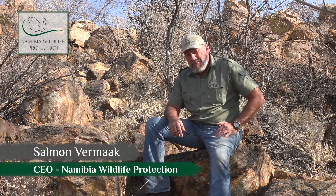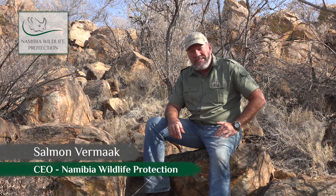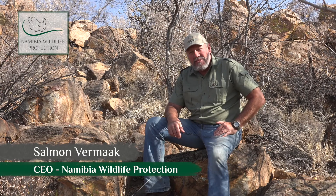G'day and welcome to our new episode of Namibia Wildlife Protection Series, Follow the Tracks. Today we are following the tracks of the zebra.